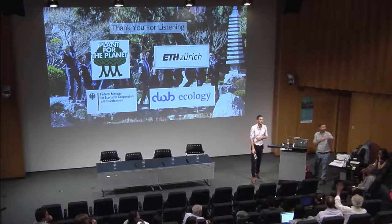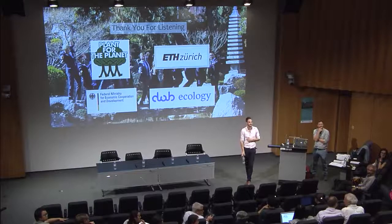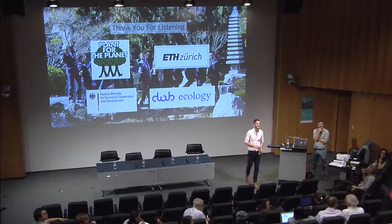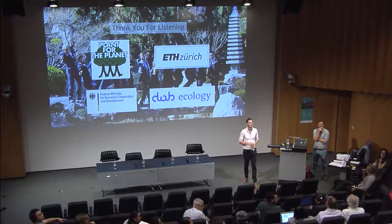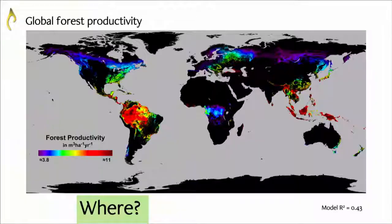Thank you. I was absolutely fascinated. In one of your slides there was a significant difference between different tropical forest zones — I think Africa showed much less productivity than Amazonia and Asia. How do you explain that difference, and how do you draw conclusions from that for your project?